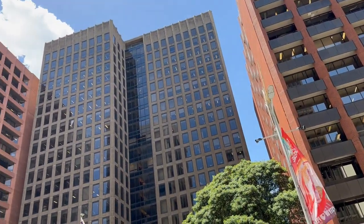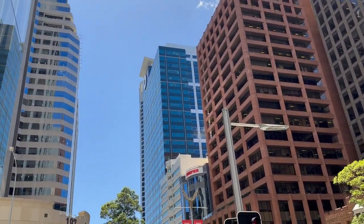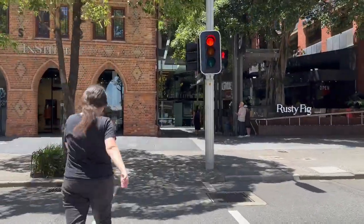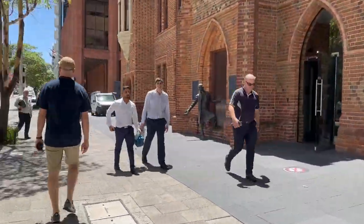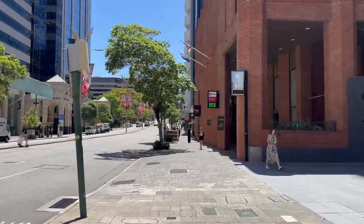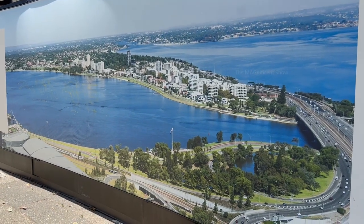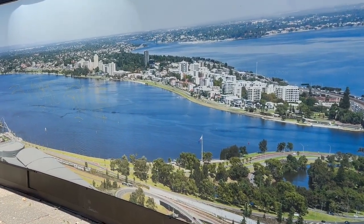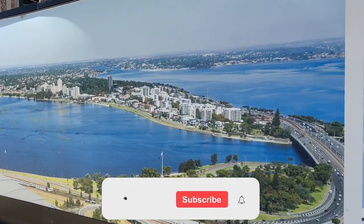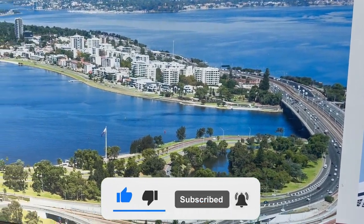Here is an aerial picture of Perth city. See how big and beautiful this city is. You can see a lot of high-rise buildings, bridges and the Swan River running across the city. Such a beautiful city.